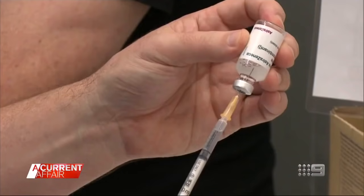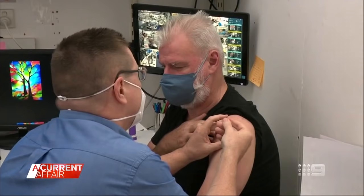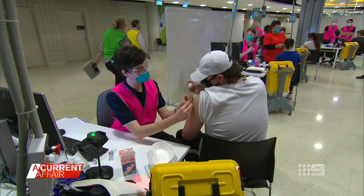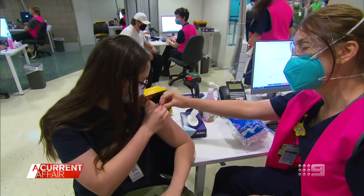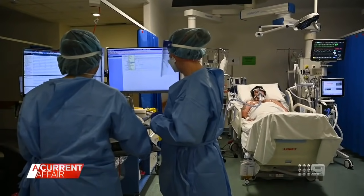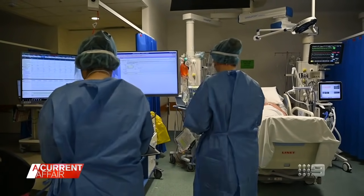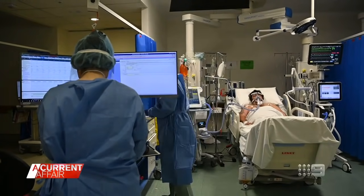On top of QR codes, mask wearing, and vaccination, there are calls for better ventilation to join the list of daily health advice. Already in Belgium, the government has introduced requirements for CO2 levels in bars and restaurants. That type of direction is a sensible way to go if the government is serious about making things safe as we reopen.